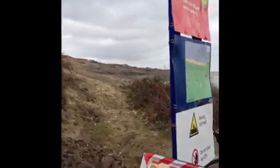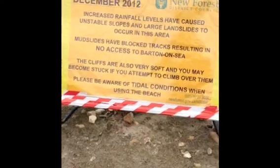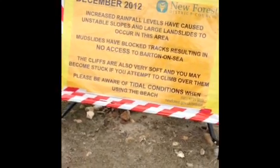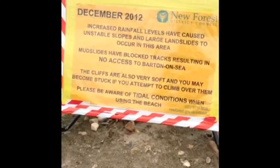We're coming down to Christchurch Bay. I was hoping to show you some rotational cliffs at Barton, but unfortunately — or fortunately in this case — we're unable to go along the beach to cycle on the beach, due to increased rainfall levels which have caused unstable slopes and large landslides to occur in this area. Mudslides have blocked tracks, resulting in no access to Barton-on-Sea.